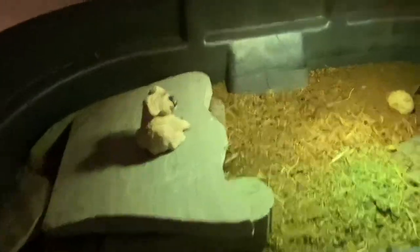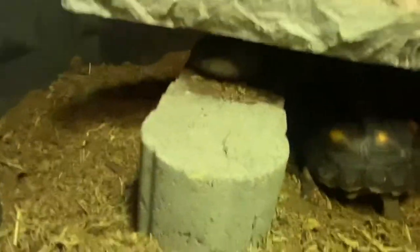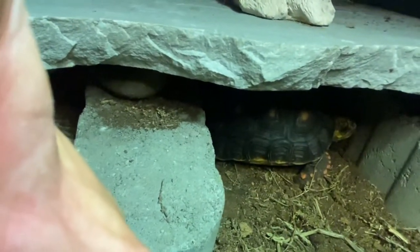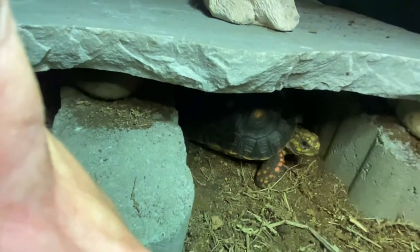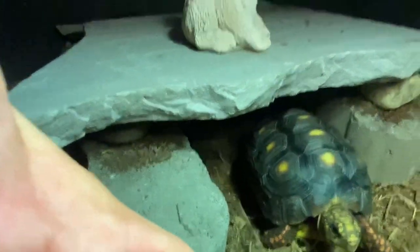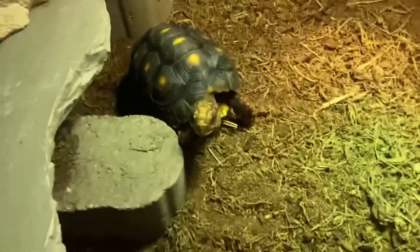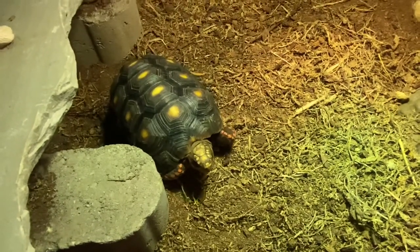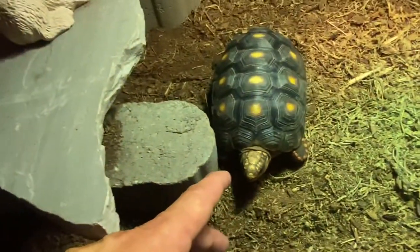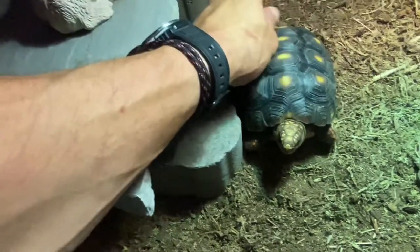We've got Little Foot — she's running back to her cave but I'll give you guys a quick look. There she is! Hey Little Foot, hey baby. She's awesome. I work with these guys every day, they know the sound of my voice, they're used to me. All my animals are like that — they do shows with me. Come on, Little Foot, come on girl. I've been doing this a long time, taming these guys and doing educational shows.